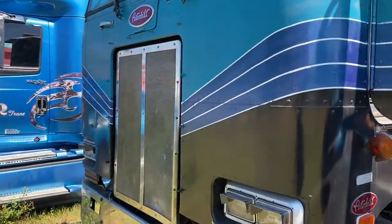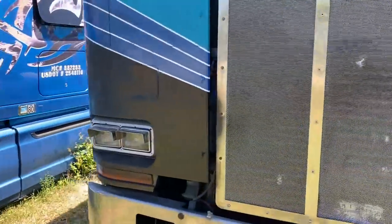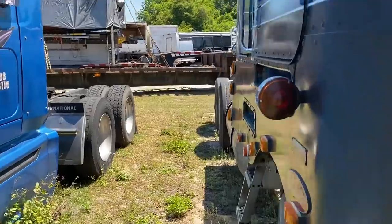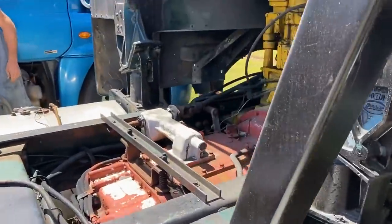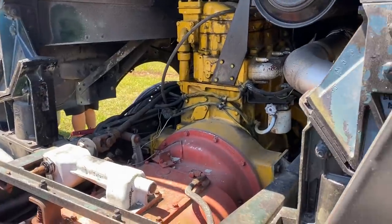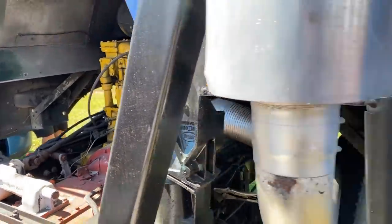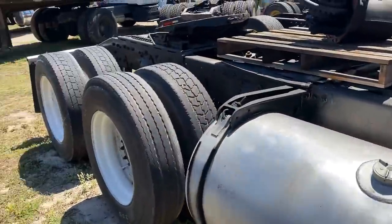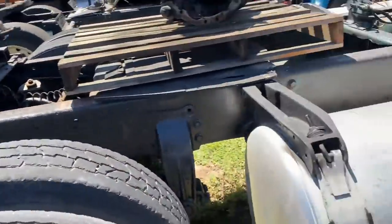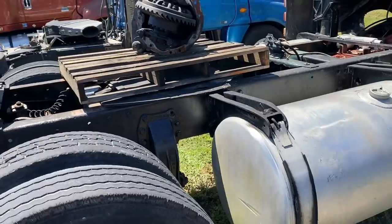This Peterbilt is a 1984 362 cab-over. It does have a Caterpillar in it — I think it's a 3406 — so mechanically injected. It's got a 10-speed, or maybe a 15. It is air ride back here, and that's like a 250-inch wheelbase.